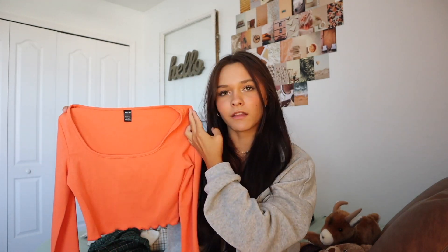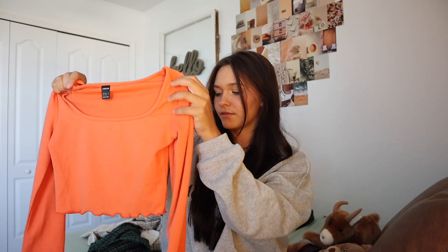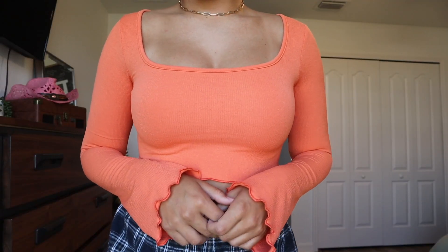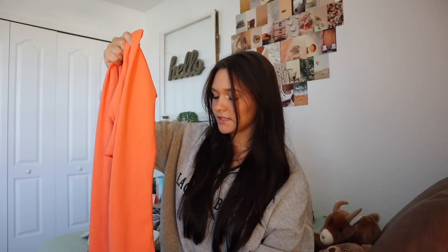My next top is orange — I have a controversial opinion about orange, sometimes it doesn't look good, sometimes it does. But I think this top is really cute because the neckline is kind of sweetheart, which is adorable. The ends of the sleeves are flared, and it's a little bit on the crop side but I think you'd get away with it.